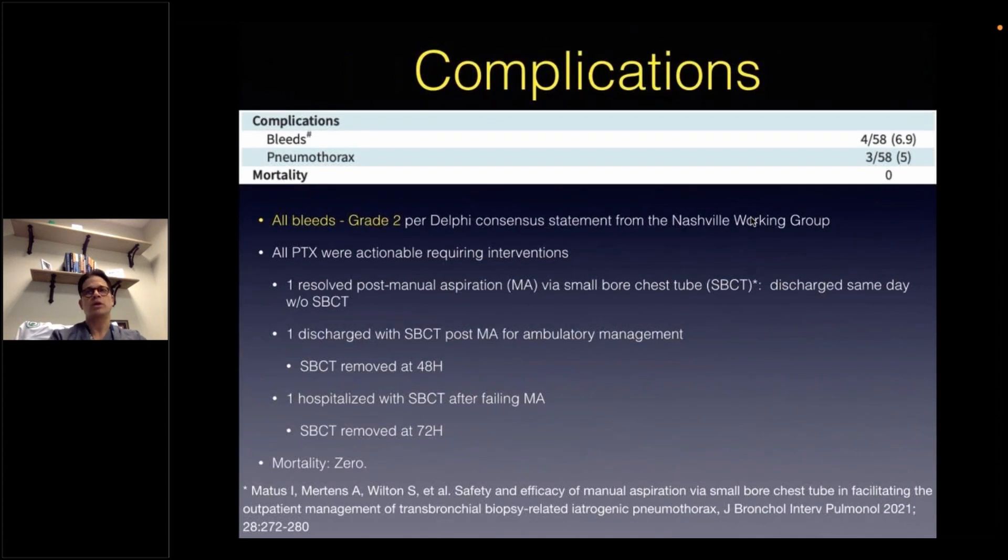Now let's discuss the most important objective of this discussion, which is safety. Looking at complications — bleeds and pneumothoraces — there was an incidence of 6.9% for bleeds, all of which were classified as grade 2 bleeds per the Nashville Working Group's definition. These are bleeds that required repeat bronchoscopic wedging of the airway or instillation of either iced saline, thrombin, or diluted vasoactive agents. All pneumothoraces were actionable, requiring intervention based on either symptoms or radiographic size criteria. Only one patient required hospitalization for three days; others were managed conservatively with manual aspiration techniques and discharged home.